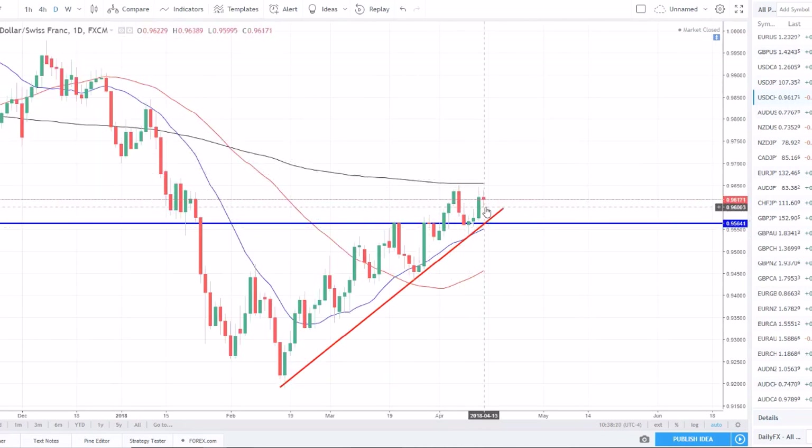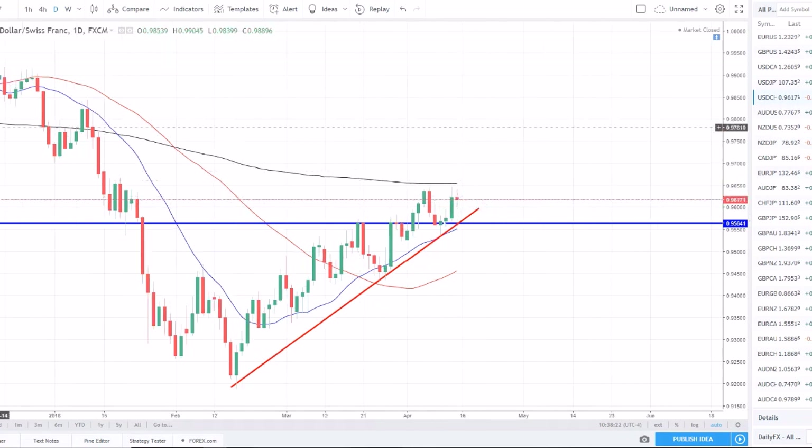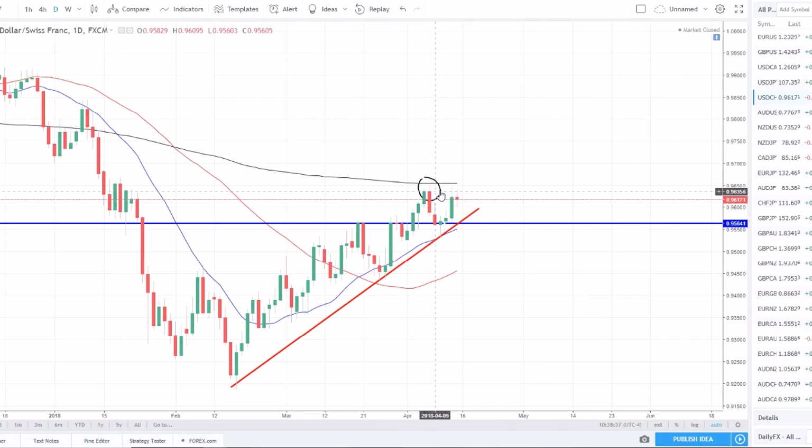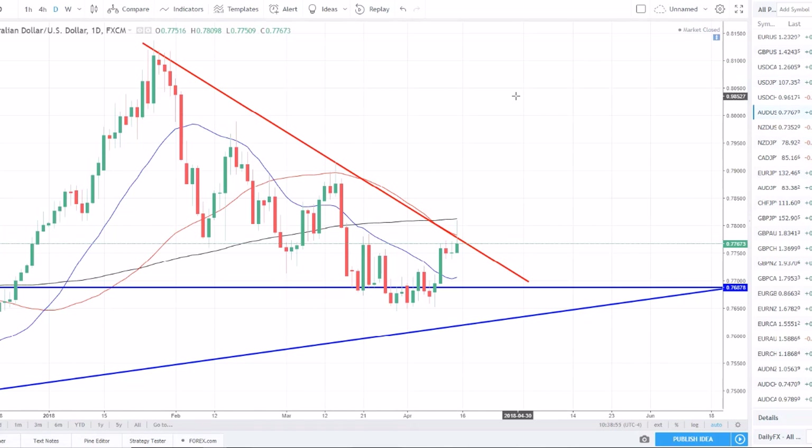Now it looks like the 200 SMA might cause a little double top. We got a spinning top close on Friday — one rejection off the 200 SMA, two rejections — could be a classic double top. Whether it's able to break back below the weekly resistance now acting as support around 95.50 is a question we'll have to wait and see. I don't want to be long in this pair anymore as this resistance is holding. I want to wait for corrections to get in at better discounted prices and then continue the uptrend.